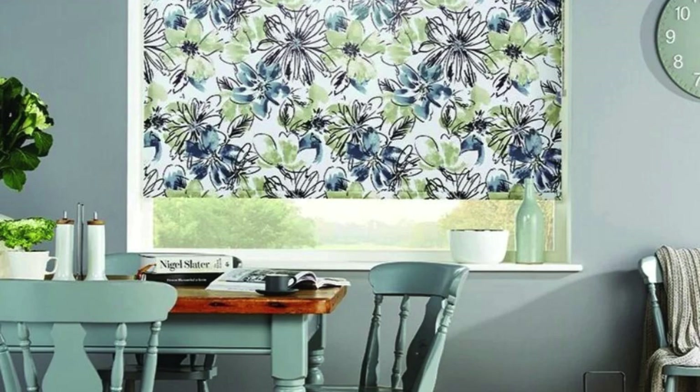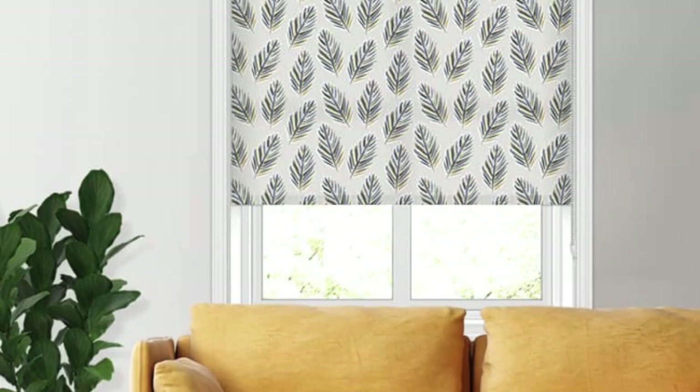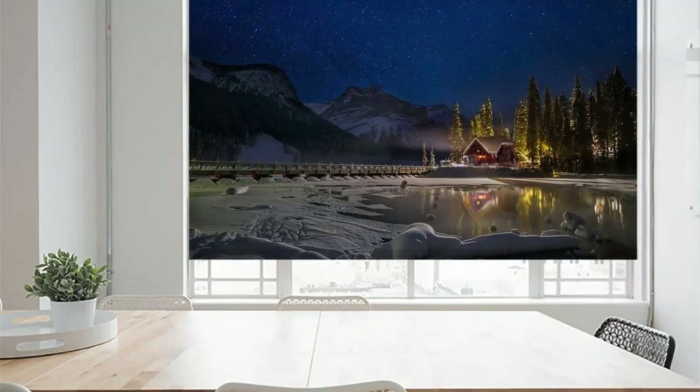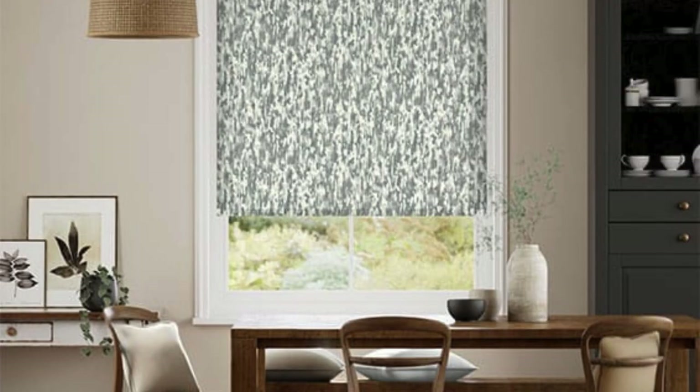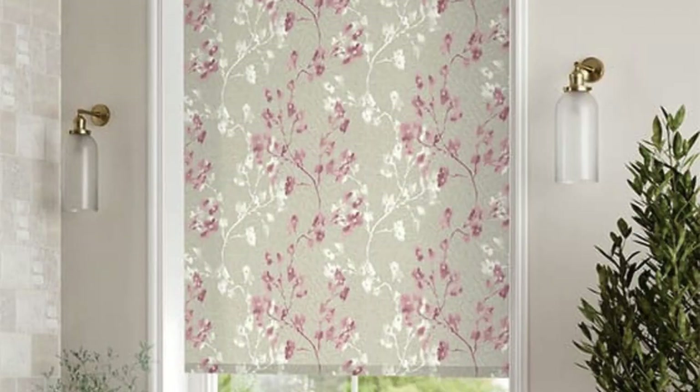Our commitment to sustainability means you can enhance your home with a clear conscience. Choose eco-friendly materials and energy-efficient options that not only contribute to a greener planet, but also reduce your energy bills. Elevate your living space with blinds that align with your values, blending aesthetic sophistication with environmental responsibility. Step into a world of endless possibilities where your imagination is the only limit. Let our custom blinds be the transformative element that brings your vision to life, creating a harmonious blend of style, function, and environmental consciousness.